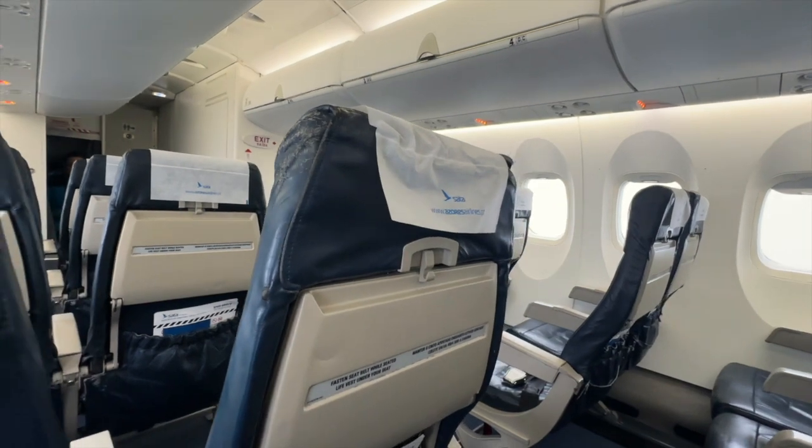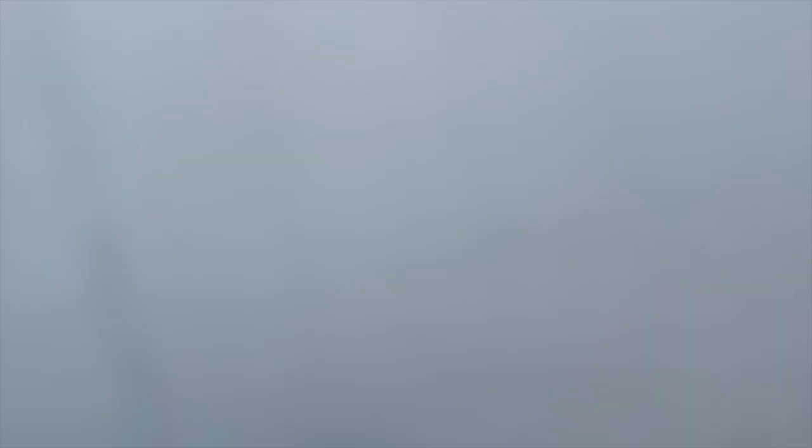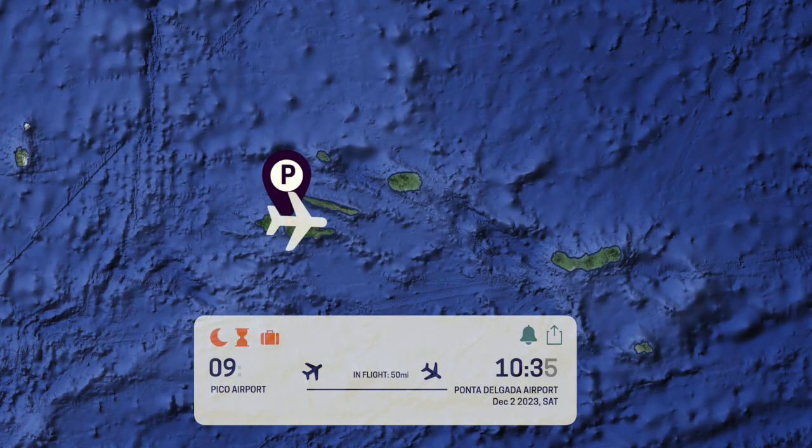At the end of this video I'll let you know exactly how much it cost me for the return flight between São Miguel and Pico. For now though, this was my route across the Azores between the two islands.